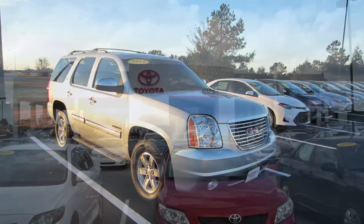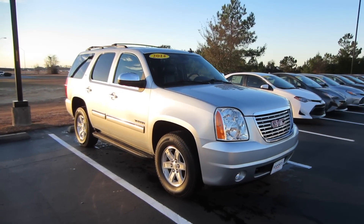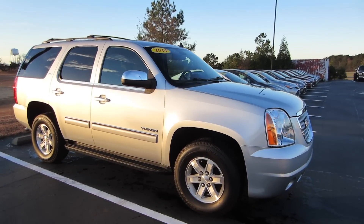Alrighty, hey guys, this is Garrison over at Massey Toyota. And here in front of me we do have a 2014 GMC Yukon SLT 4x4.